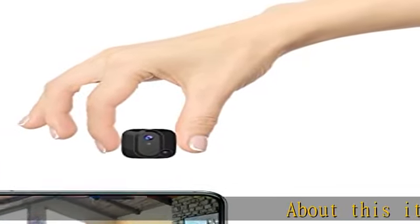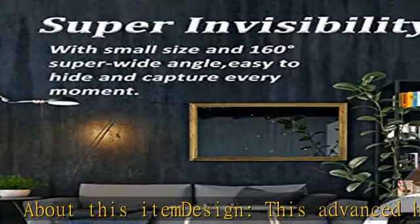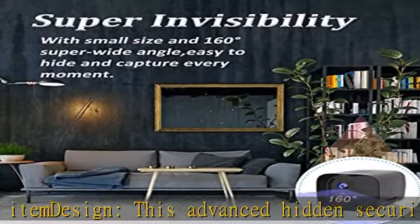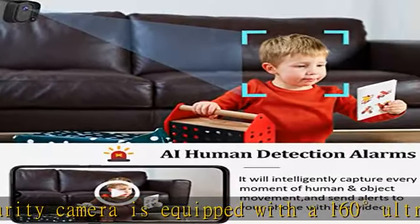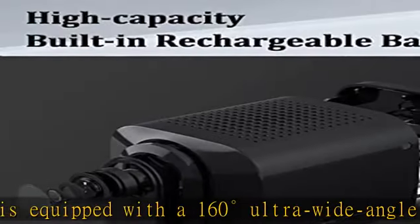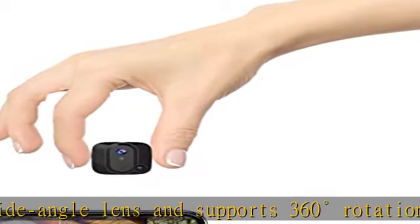About this item design: this advanced hidden security camera is equipped with a 160-degree ultra-wide angle lens and supports 360-degree rotation shooting with UHD 4K footage when fitted with the complimentary bracket. The unique shape and design make this camera an excellent choice for home security.